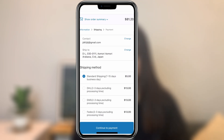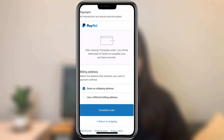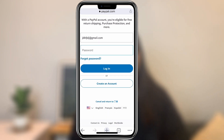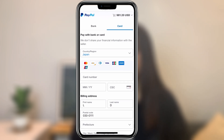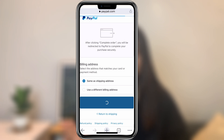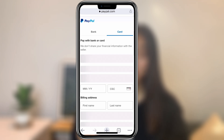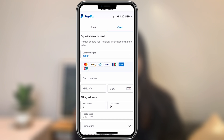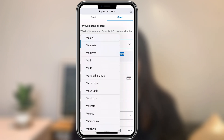The next step is shipping, which is also a very important step. Click 'Continue to Payment.' After we choose the billing address, we click 'Complete the Order.' It brings you to the most important step. As you can see, you have to fill in an email and password, but we don't have a PayPal account. Check here — there is another button: 'Create an Account.' Some of you may say you don't want to create an account, but right here we click this button just to reach the next step.